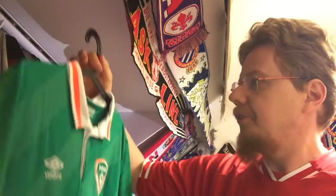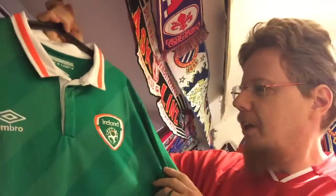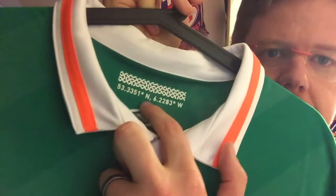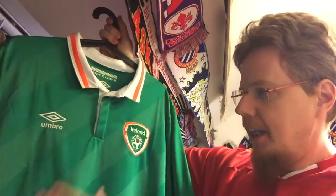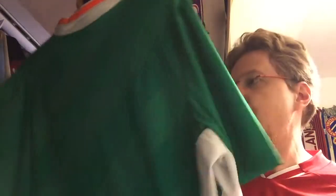Number 10: Ireland 2016 home jersey, worn at the Euros. This is the player version — it does not have a sponsor. I love the retro look, the color, the orange accents popping, the two-tone green with diagonal striping. It was my Valentine's present, and these are the coordinates of the Aviva Stadium on it. I needed an Ireland jersey sooner or later — perfect timing. It's an absolutely heavy, beautiful jersey.